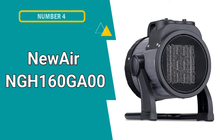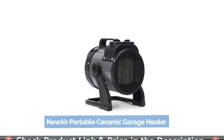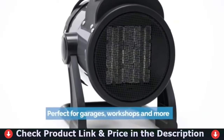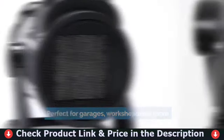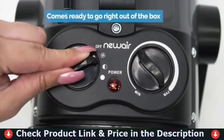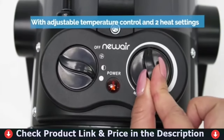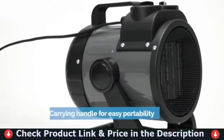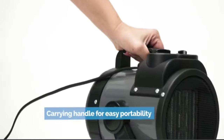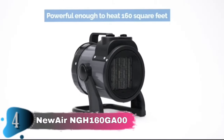The fourth pick in this Best 110V Garage Heater list is the NuAir NGH160GA00 Portable Garage Heater. This portable ceramic heater is the ideal companion for working in a garage or workshop on chilly days. It heats up fast and gets to work right away, delivering warm air to your workspace without any wait time. You'll stay toasty too. Tilt your heater head and adjust the airflow in any direction to heat up to 160 square feet of space from where you sit. This portable heater is easy to store when not in use and is designed to stand up to rough and ready working conditions.